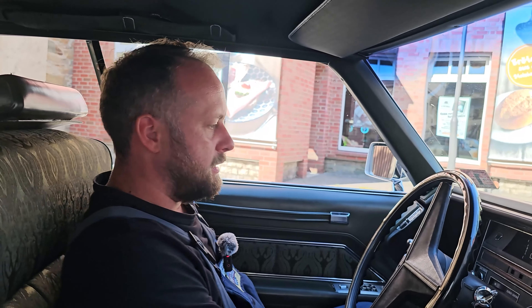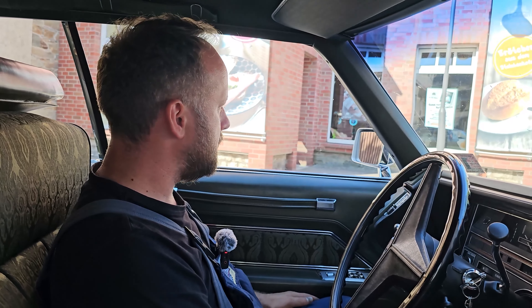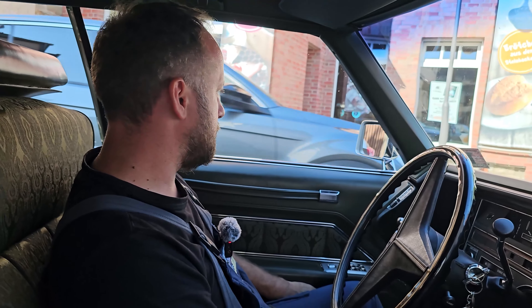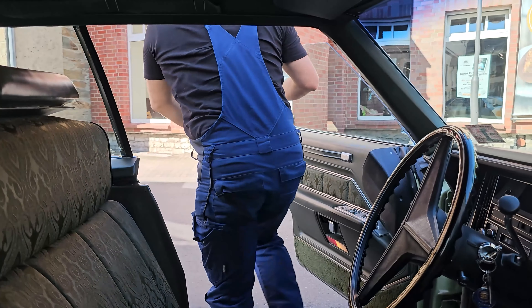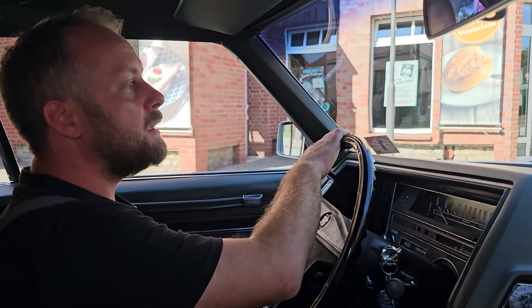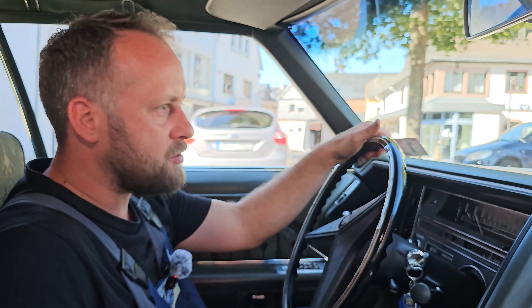Wenn wir solche Autos fahren, reizen wir das nie aus. Die Kunden vertrauen uns ihre Autos an, dass wir keinen Schindluder damit treiben. Wir kriegen manchmal Kommentare wie 'mach doch Kickdown' oder 'mach doch ein Burnout' – nein, sowas machen wir nicht, das können wir gar nicht. Das würde ich auch nie mit Autos machen, die mir nicht gehören.